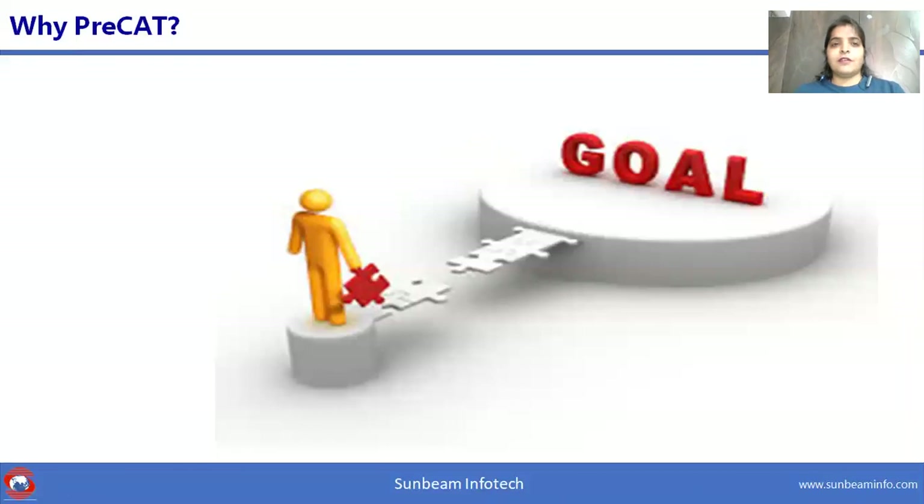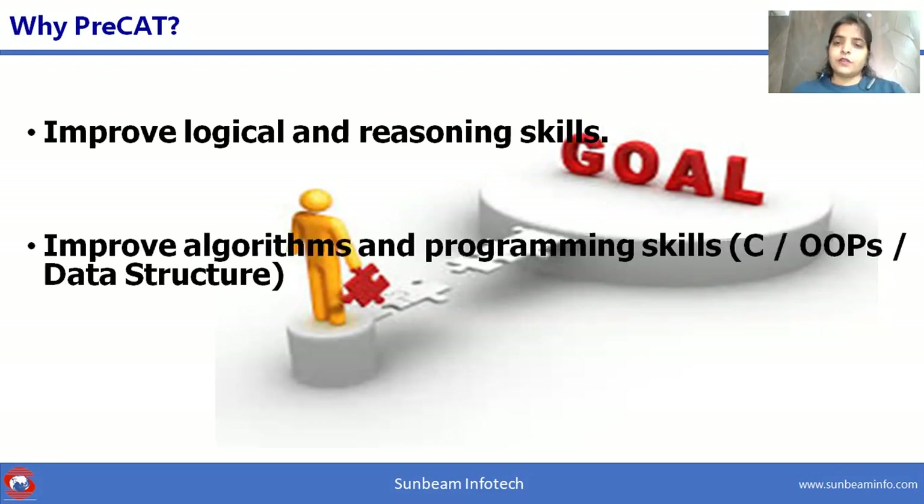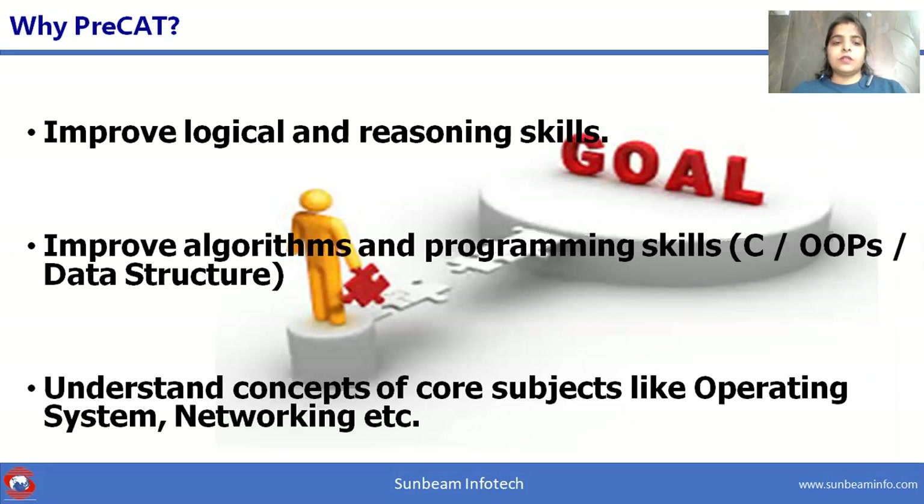You must be thinking why one should go for Pre-CAT? Here's the answer. Students will improve logical and reasoning skills along with algorithms and programming skills, core object-oriented programming concepts and data structures. This course will also help students understand concepts of core subjects like operating systems and networking.